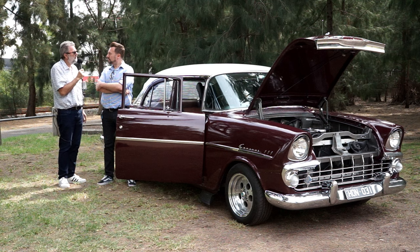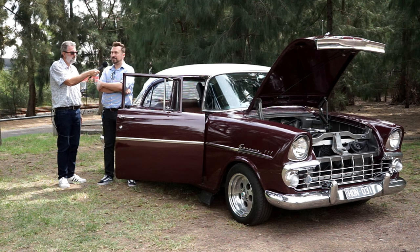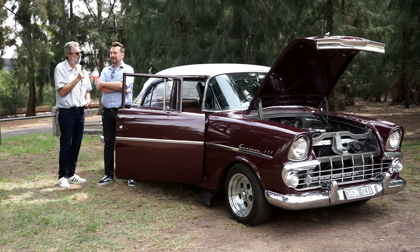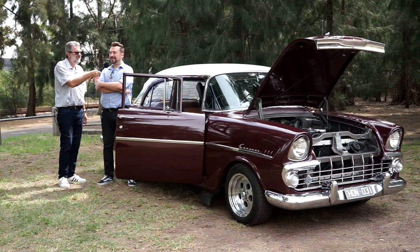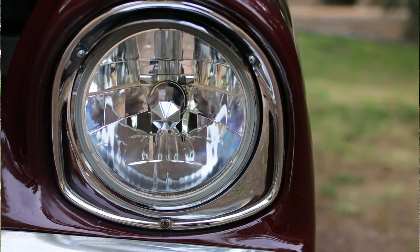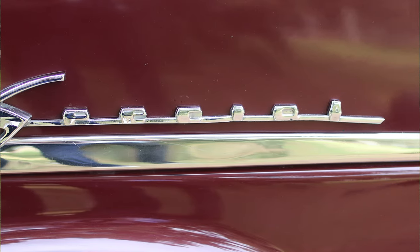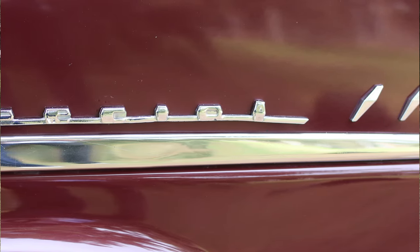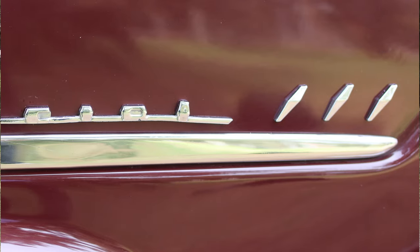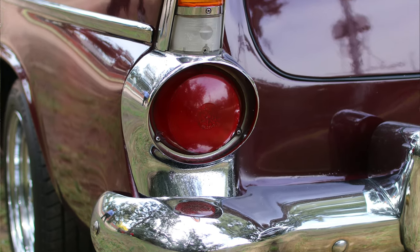How long has it been since you had your EK? That's going back more than 30 years now - about the same time that Stuart was buying his. While he was buying his, I was selling mine. As part of my research, I looked up what happened back in 1961 - well this is a '62 model. Sophia Loren won an Academy Award, and Chico Marx died. I just thought I'd throw that in to show I did try and do a little bit of research.